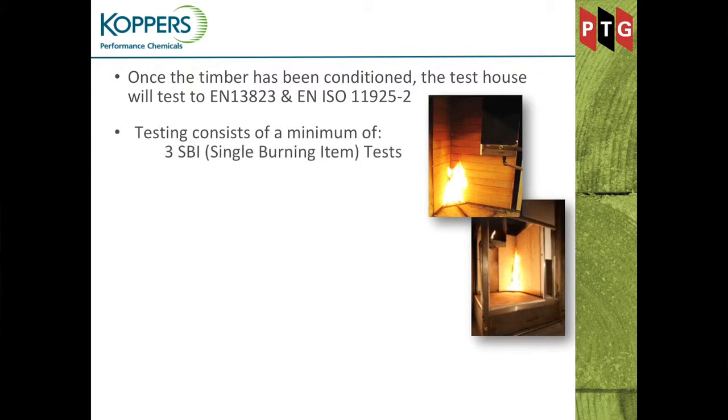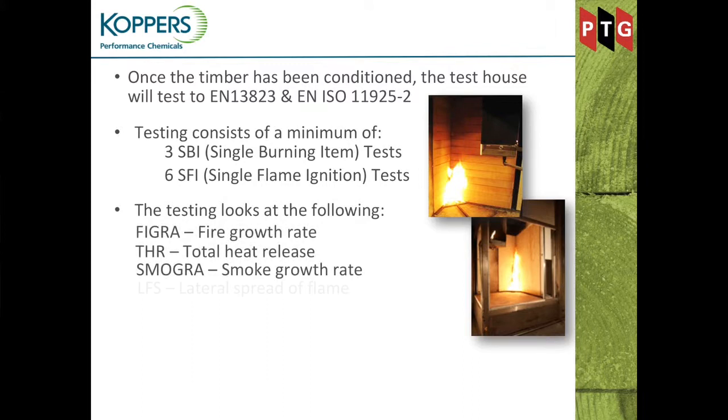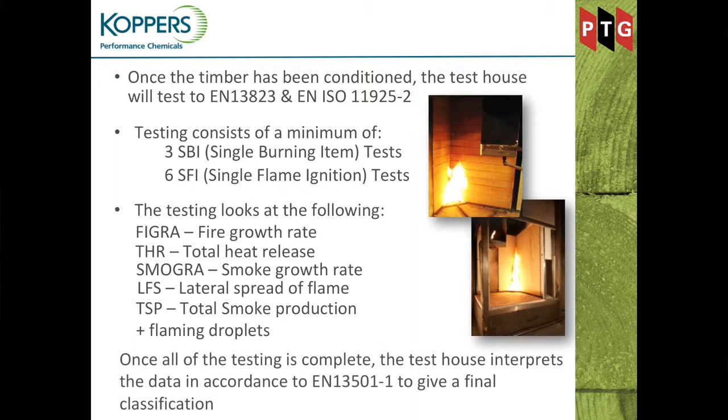The test house tests to the standards, which consists of a minimum of three Single Burning Item (SBI) tests and a minimum of six ignition tests. They measure the fire growth rate, total heat release, smoke growth rates, lateral spread of flame, total smoke production, and flaming droplets. From all of that, the test house interprets the data in line with EN 13501 Part 1 to give the final classification.